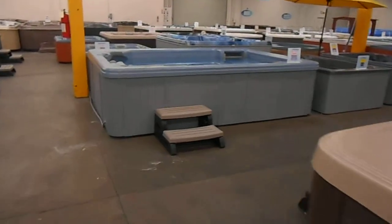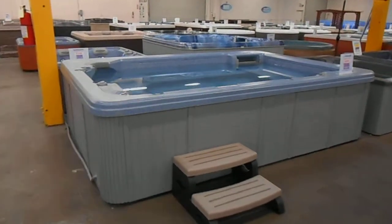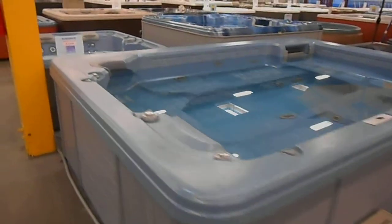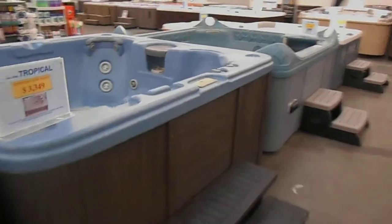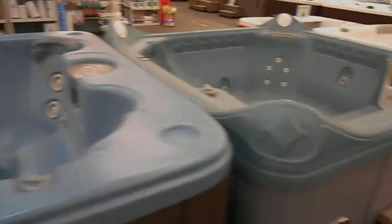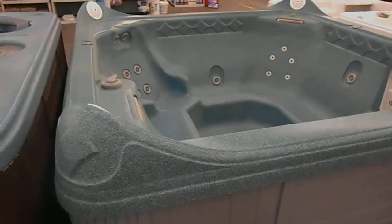I've got big spas like this — it's 8x11 in size, and something like this will run you just under $5,000. I've got other spas like this size here on sale at $19.99 — a whole bunch of those. And I've got a big stereo spa here at just $29.99.